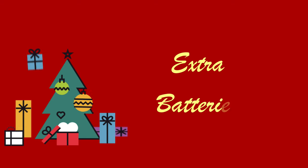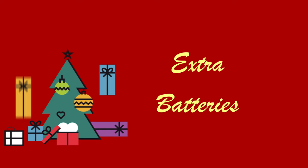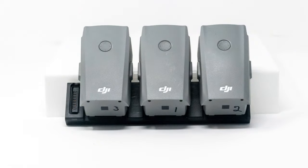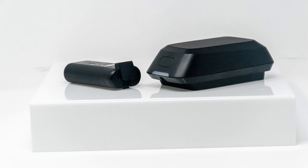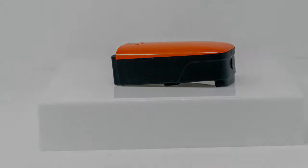I talked about a battery charging hub earlier — along with the hub, an extra battery or two is a great gift idea. There's nothing more frustrating than running out of batteries when you're out for a day of flying. Having multiple batteries can also extend the life of all your batteries since you're not constantly using the same one over and over. Batteries vary in price depending on the drone, and I've provided links to the correct battery for each drone in the catalog.